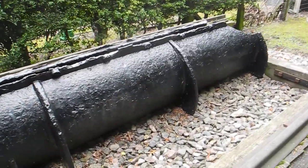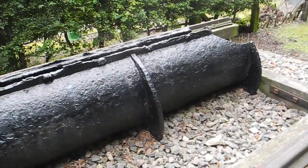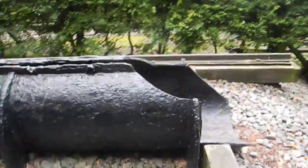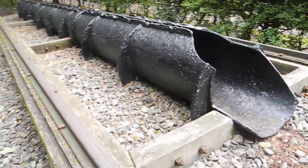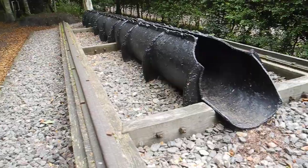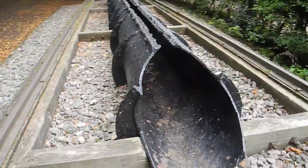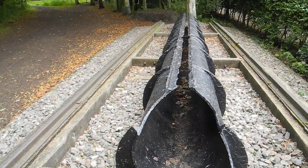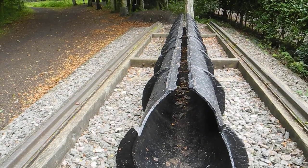The idea was to speed trains up over steep gradients in South Devon by using atmospheric pressure. There would be a vacuum in front of the valve because pumping stations every 3 or 4 miles would exhaust the air in the pipe, and the atmospheric air behind the valve would push the train forward.